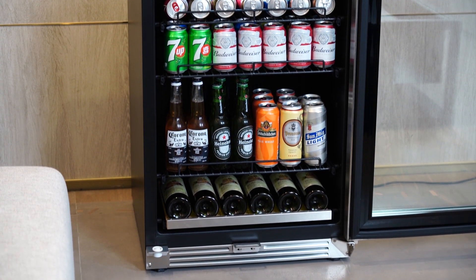The LP 54 BC is an excellent choice for storing your favorite wine and beverages.